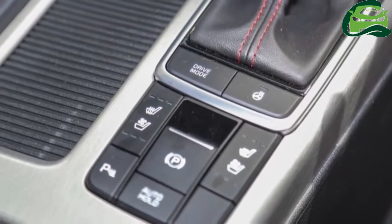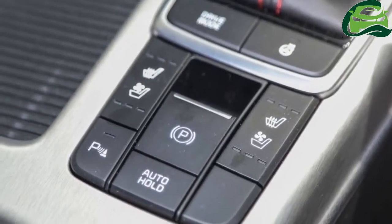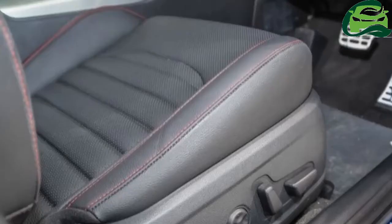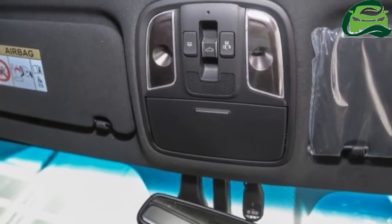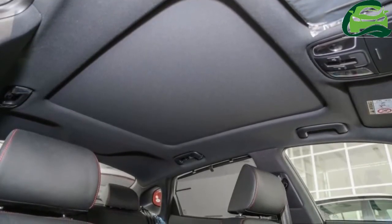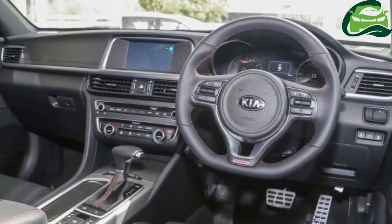As for interior equipment, there's an 8-inch touchscreen display, a dual-zone climate control system with clean air ionizer, ventilated front seats with cooling and heating function, a multifunction steering wheel, leather upholstery, and electrically adjustable front seats with lumbar support and memory function for the driver's side.